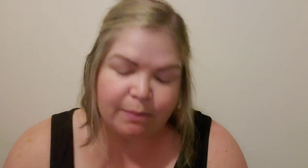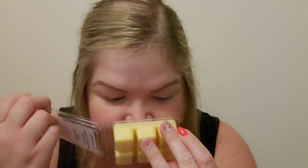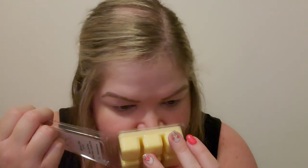Next, I grabbed Banana Bake. This is a house blend — Banana Nut Bread, Banana Flambe, and Zucchini Bread. I love Banana Zucchini Bread, so good. That's nice. I can tell that zucchini bread is nice and strong and creamy, and that banana there is wonderful. Good job on that one.